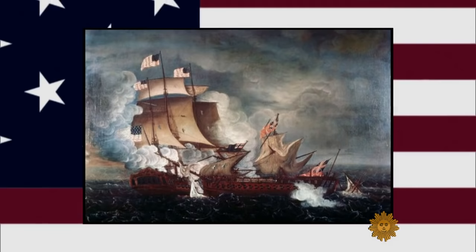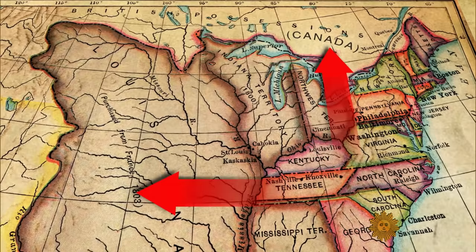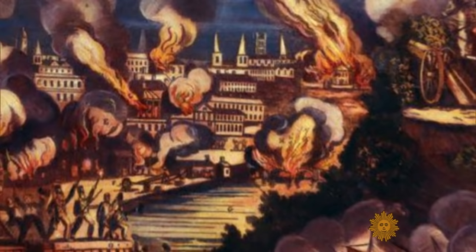The British had been interfering with American trade at sea and kidnapping sailors. American efforts to expand westward and north into Canada were being thwarted by the British. Two years into the war, with the Americans in retreat, British forces reached the nation's capital.